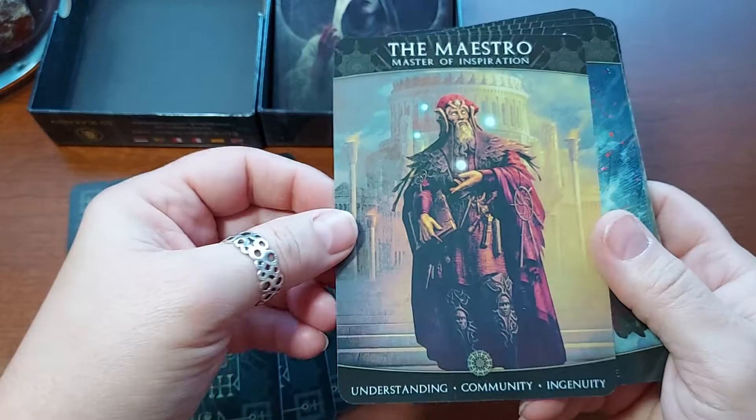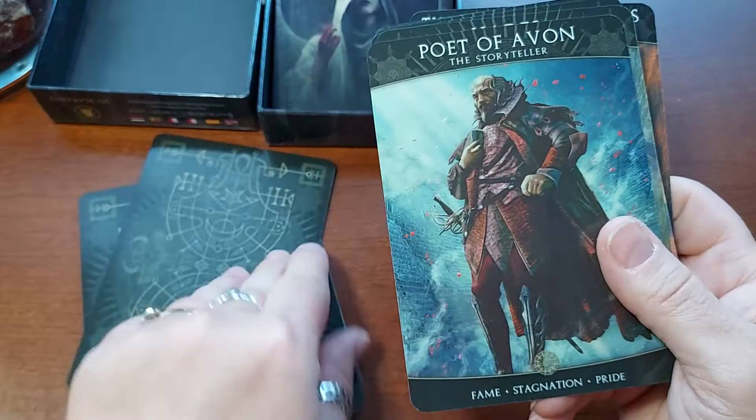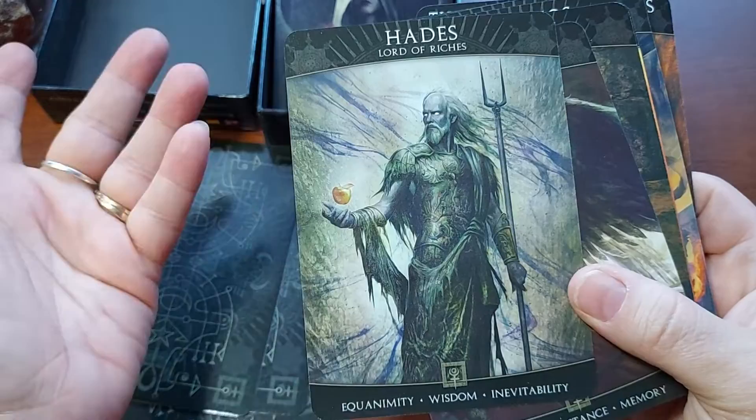These are more fantasy-type things. The artwork is beautiful — as creepy as it can be, it's actually very beautiful. The Maestro, Master of Inspiration. Understanding, Community, Ingenuity. Poet of Avon, The Storyteller. Fame, Stagnation, Pride. Hades, Lord of Riches. Equanimity, Wisdom, Inevitability.